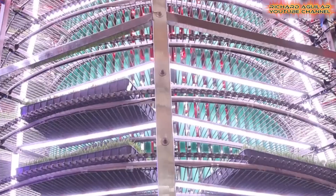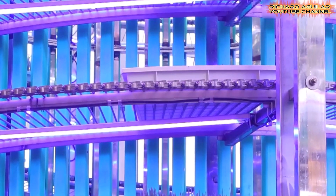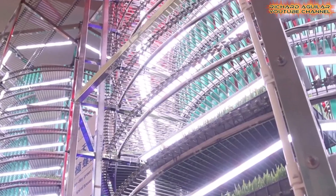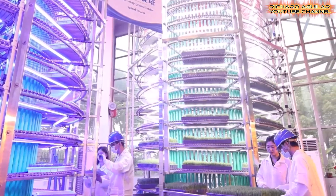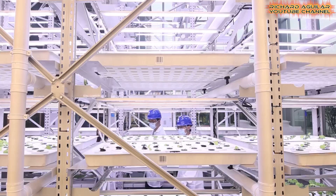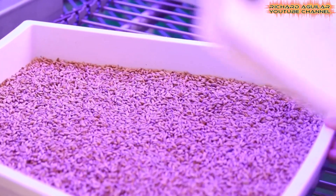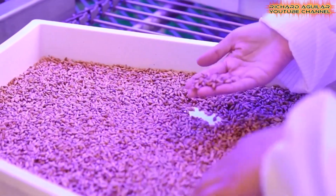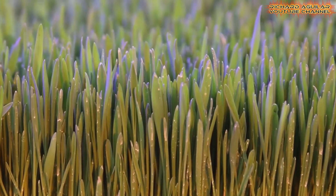Occupying less than 30 square meters, this system remains unaffected by seasonal and climatic changes, ensuring year-round production. The grass, designed to feed cattle, sheep, and other livestock, is cultivated using a light supplementation system. This cutting-edge technology not only simplifies farming, but also supports the clean and automated cultivation of vegetables and fruits, pushing the boundaries of modern vertical agriculture.